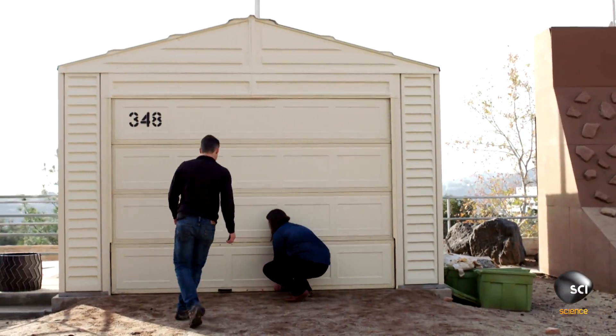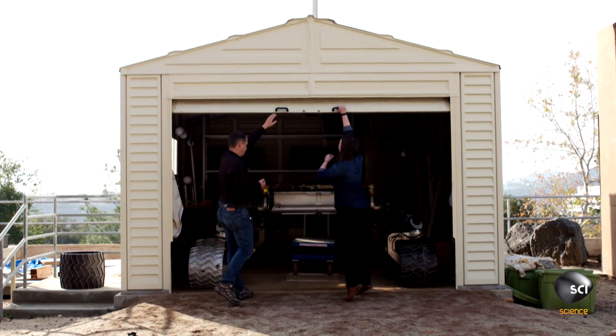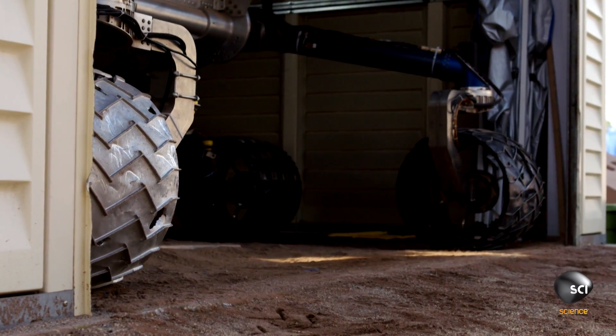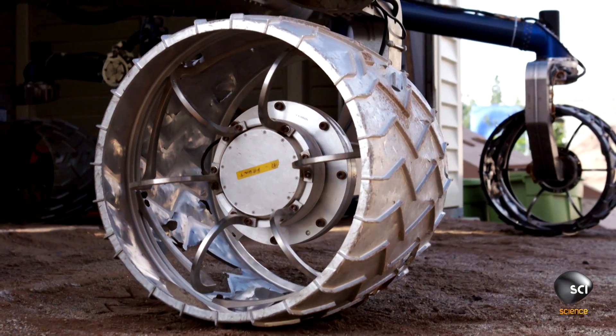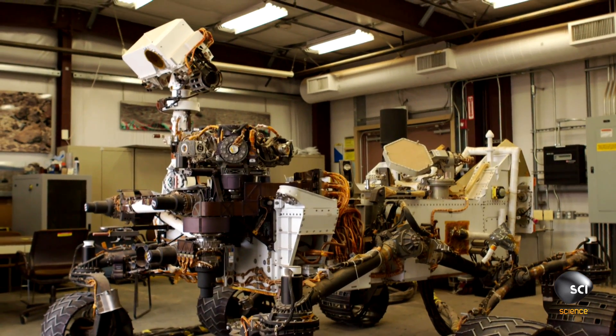To find out just what kind of terrain Curiosity can handle, Matthew and Katie take a rover out for a spin. So we built three rovers. We sent one off to Mars. We built an exact copy that we keep here on Earth for testing software and cameras.